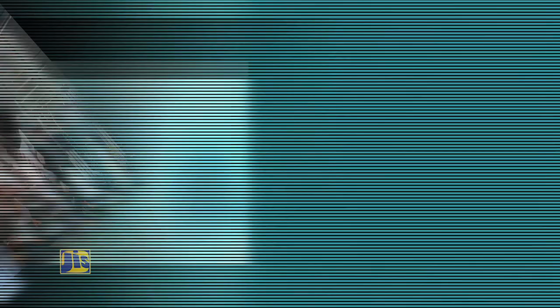To access Jason's free COVID-JA web app, persons should visit covidja.ml. His school's new website can be found at herbertmarsontechnicalhigh.tk.